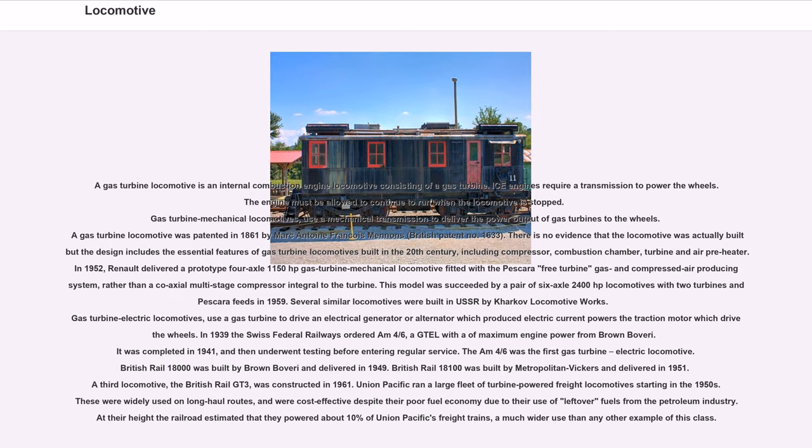Several similar locomotives were built in the USSR by Kharkov Locomotive Works. Gas turbine electric locomotives use a gas turbine to drive an electrical generator or alternator which powers the traction motors. In 1939 the Swiss Federal Railways ordered the M46s, a gas turbine electric locomotive from Brown Boveri, completed in 1941 — the world's first gas turbine electric locomotive. British Rail 18000 was built by Brown Boveri and delivered in 1949; British Rail 18100 was built by Metropolitan Vickers and delivered in 1951. Union Pacific ran a large fleet of turbine-powered freight locomotives starting in the 1950s, estimated to power about 10% of Union Pacific's freight at their height.